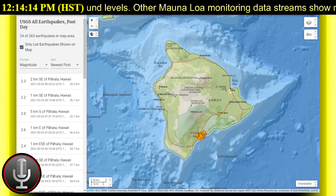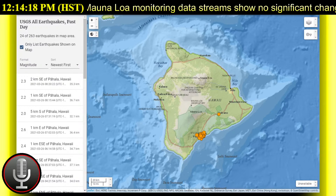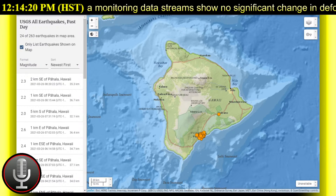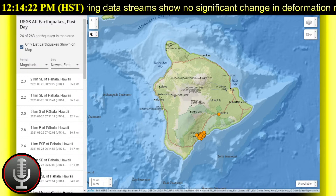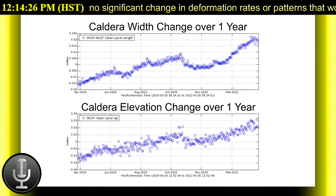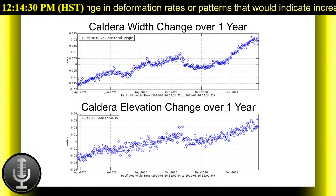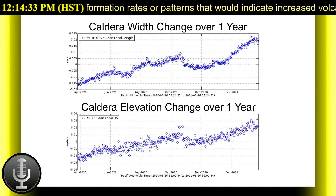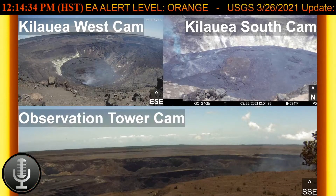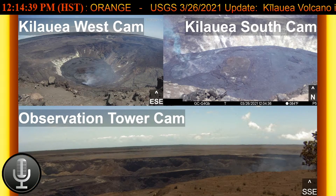Over on the east rift zone, observations show no unusual activity noted in the region, while geodetic monitors indicate that the upper portion of the east rift zone between the summit and Pu'u'ō'ō Crater contracted while the summit deflated at the onset of this eruption. There is no seismic or deformation data to indicate that additional magma is currently moving into either of Kilauea's rift zones.